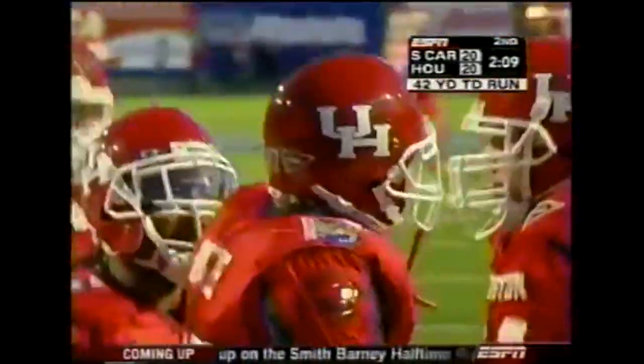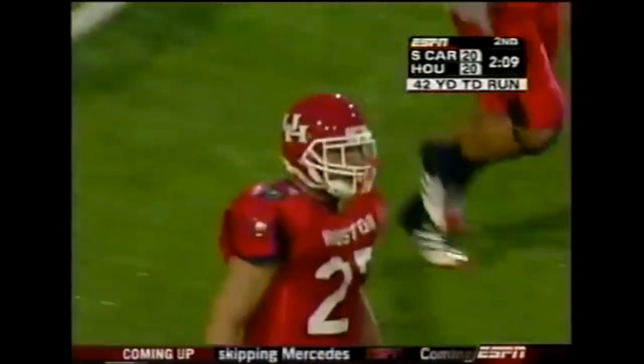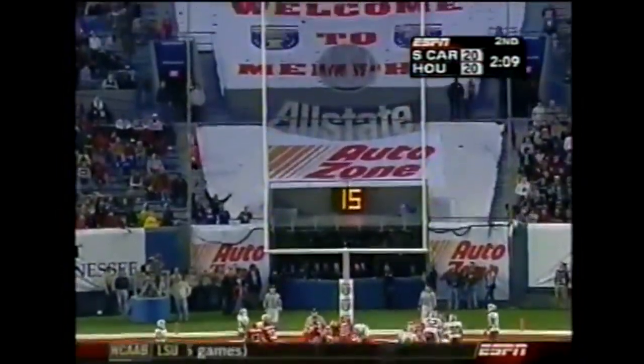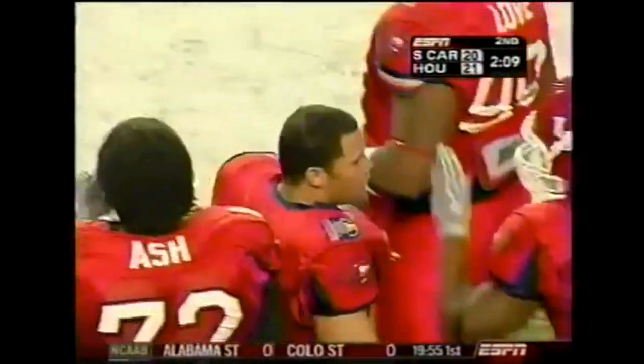He's a short-yardage goal-line guy, but he got downhill and came out of those blocks. The malfunction was we just couldn't get it to the runner to make the play. The point after is perfect. 21-20.